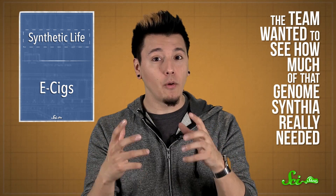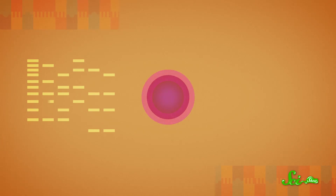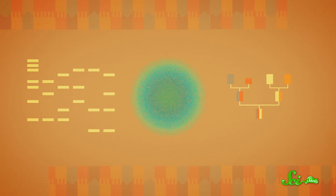But this time around, the team wanted to see how much of that genome Cynthia really needed. So they began deleting genes they thought might be dispensable, based on earlier research. They kept testing different combinations of genes in a trial-and-error sort of way, until they arrived at a living thing that seemed to have the fewest genes possible.